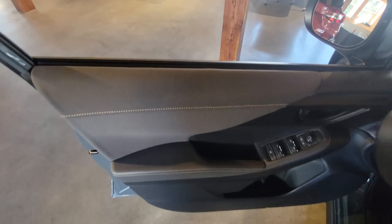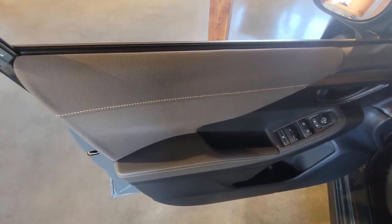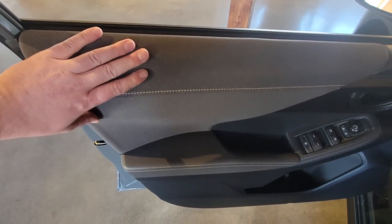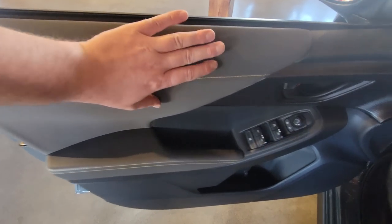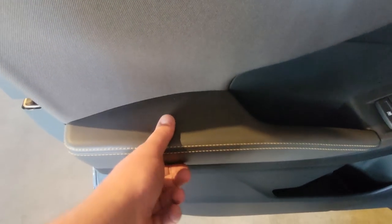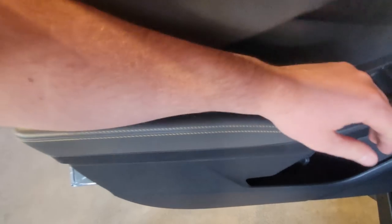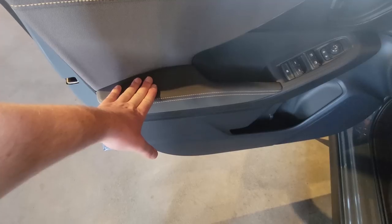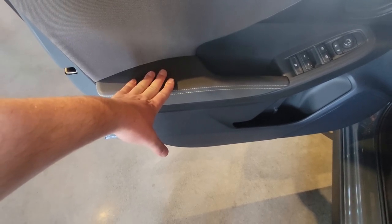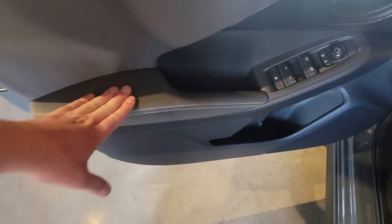Up front, this is different — a result of customer feedback about the outdoor use case. This area is all soft touch, very comfortable. You get that yellow highlight here, and it's very, very soft. The reason they did that is if you have your elbow on the side while leaning on a bumpy trail, this is soft. People with the outdoor Crosstrek were talking about that being an issue — it was too firm on the last one.